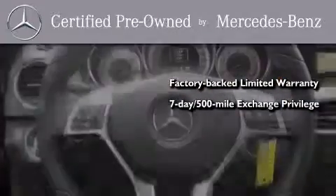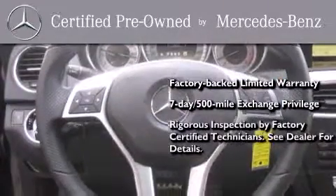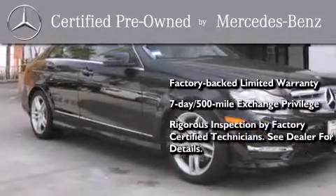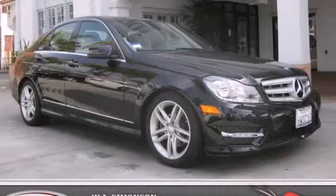It includes a seven-day, 500-mile exchange privilege, and virtually every system was rigorously inspected by factory-certified technicians. Consider it with confidence. Contact us today and schedule your opportunity to see this vehicle in person.